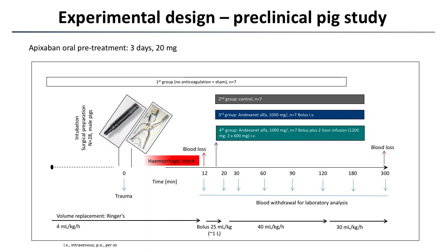The third group received andexanet alfa as a bolus of 1000 milligrams. The fourth group also received andexanet alfa 1000 milligrams as a bolus, but also received a two-hour infusion following the bolus, for a cumulative dose of 1200 milligrams.